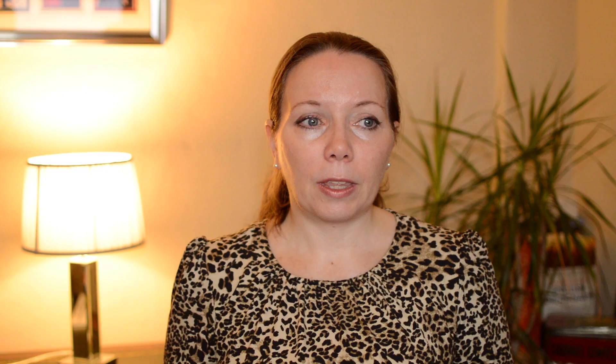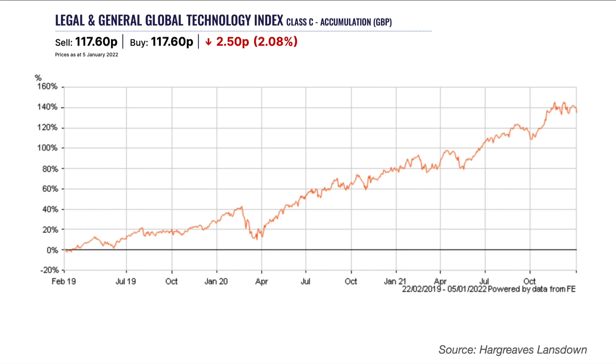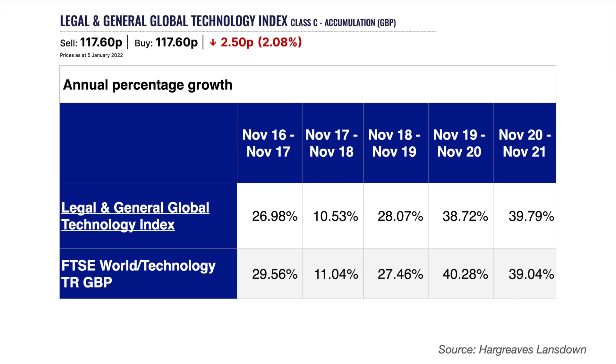It is a good fund if you need to add more exposure to the US market and the IT industry if your portfolio is lacking in that area. This fund fully replicates the FTSE World Technology Index in the same proportions, helping it track the index very closely. Microsoft and Apple are the biggest holdings, and it has a low ongoing charge of just 0.2% with Hargreaves Lansdown. Over the last 10 years it's delivered a return of 747.29% against 779.04% for the index, with an average annual return of 28.8% over the last five years. The fund is sensitive to changes in the US stock market and US policies.